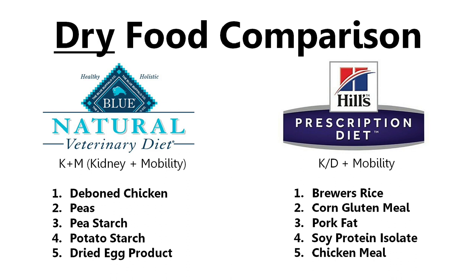We're going to compare the first five ingredients of the dry food between Blue Natural Veterinary Diet and Hills Prescription Diet. Now, I do need to say that we have not actually tried the Hills Prescription Diet KD Plus Mobility. What we tried previously was the Hills Prescription Diet KD Kidney Care. However, because the Blue Natural Veterinary Diet kidney care line only comes in Kidney Plus Mobility, for the sake of equal comparison, we're going to compare it to the Hills Prescription KD Plus Mobility.